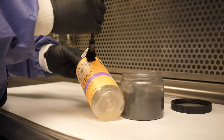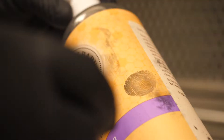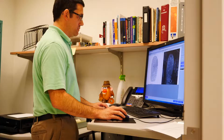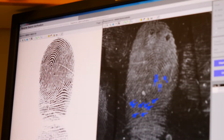People find this line of work very fascinating. They immediately think that it is exactly like it is on TV, and there's a lot of things that TV does get right, but it's definitely not as fast. When I run a print in our AFIS database, it doesn't come back immediately and it doesn't have a picture and arrest records and everything that would pop up on TV.